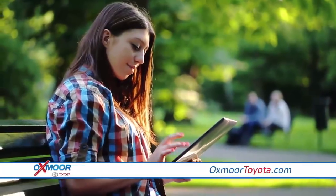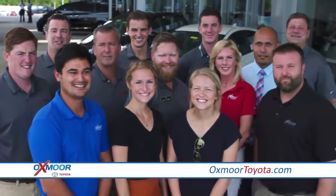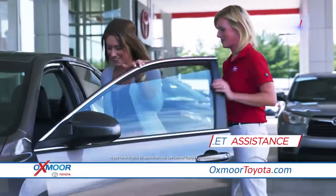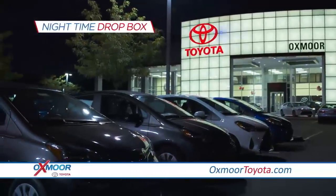Easily schedule your service appointment online 24-7. Our team will exceed your expectations with exemplary service and conveniences like valet assistance for easy pickup and drop-off, rental cars with free shuttle service, and a convenient nighttime drop box.